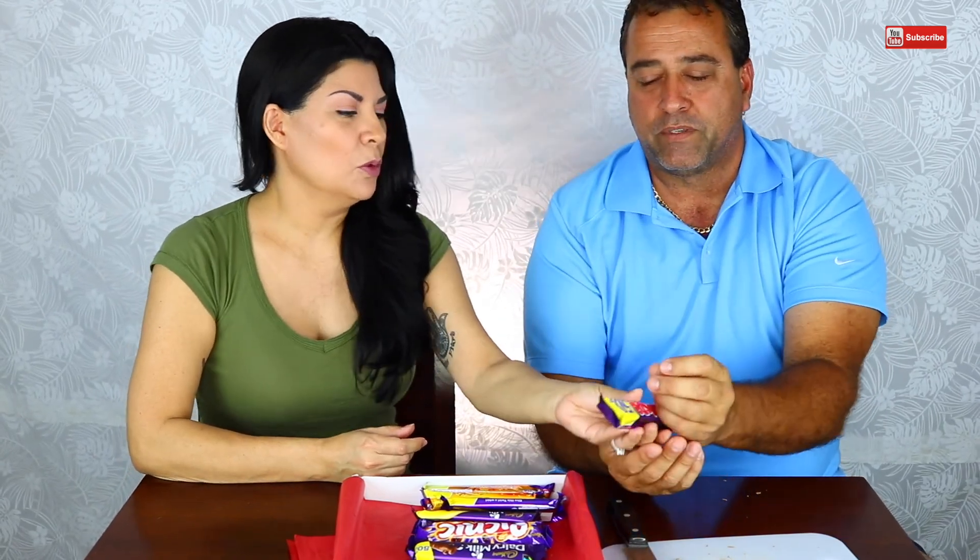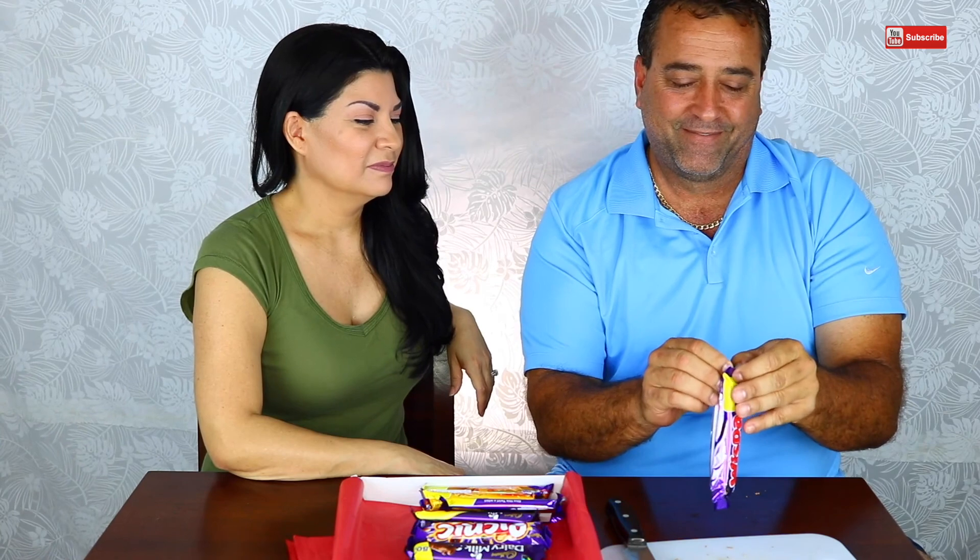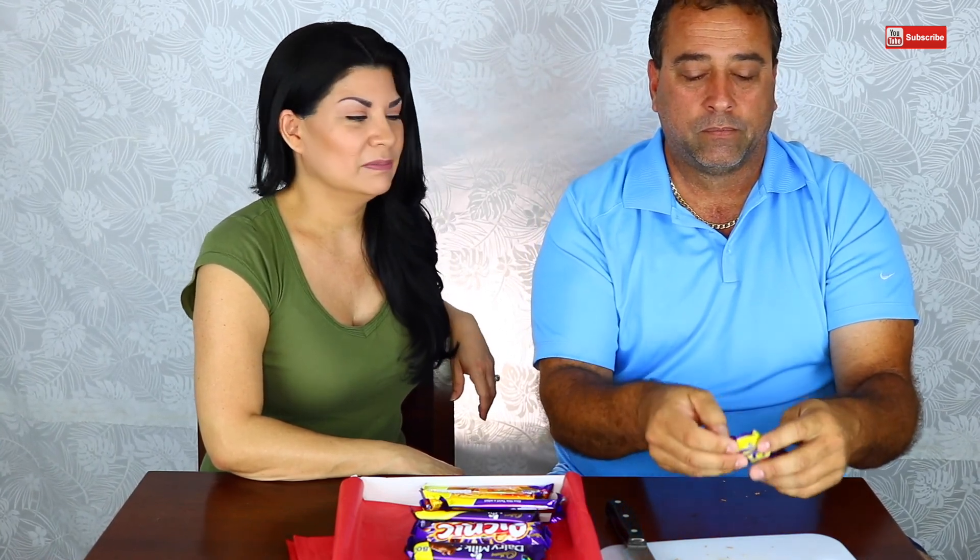Next choice is yours. I guess we'll do Wispa. The tiniest bubbles, the biggest taste — Wispa 50. Oh, it's an aerated Cadbury chocolate bar. Aerated — you know what that means? It means you've got holes in it. It looks like a normal sized chocolate bar but it's actually half the chocolate because it's full of air.